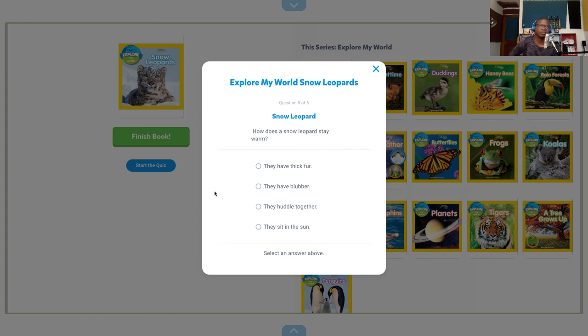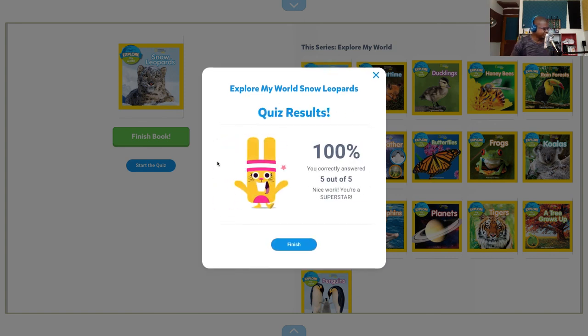How does a snow leopard stay warm? They have thick fur, they have blubber, they huddle together, or they sit in the sun? I would think they have thick fur — although huddling together could beat it. I got it correct! What did you get?